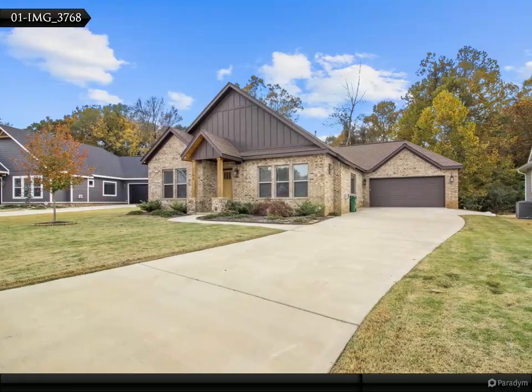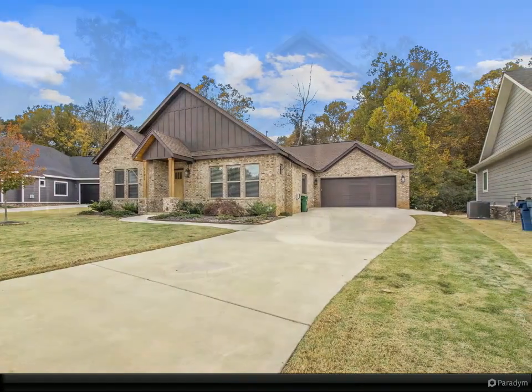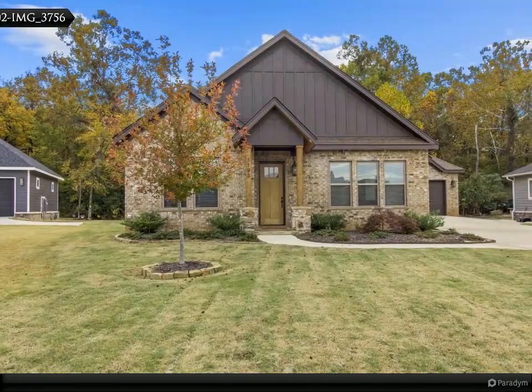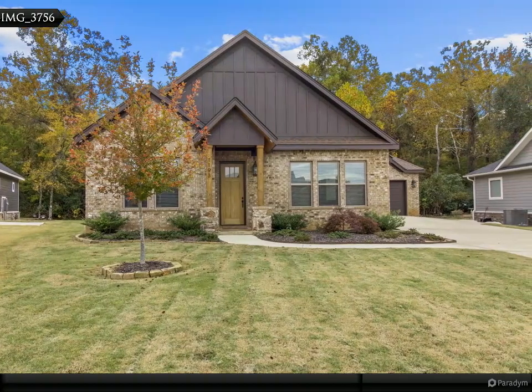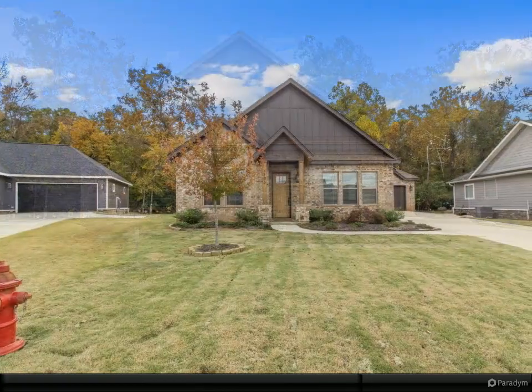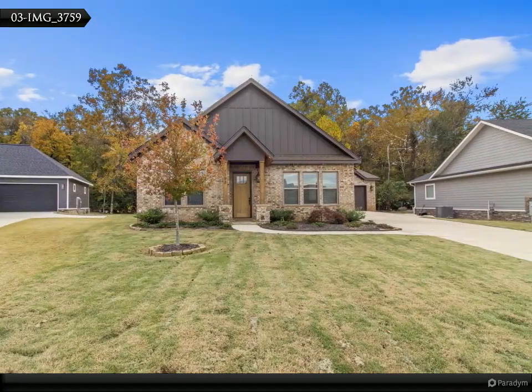Thank you for touring this home. Please contact me if you have any questions. Beautiful custom brick home in Old Salem Township, gorgeous finishes throughout. Sunroom or office with view of backyard and patio. Energy efficient features include gas tankless water heater.